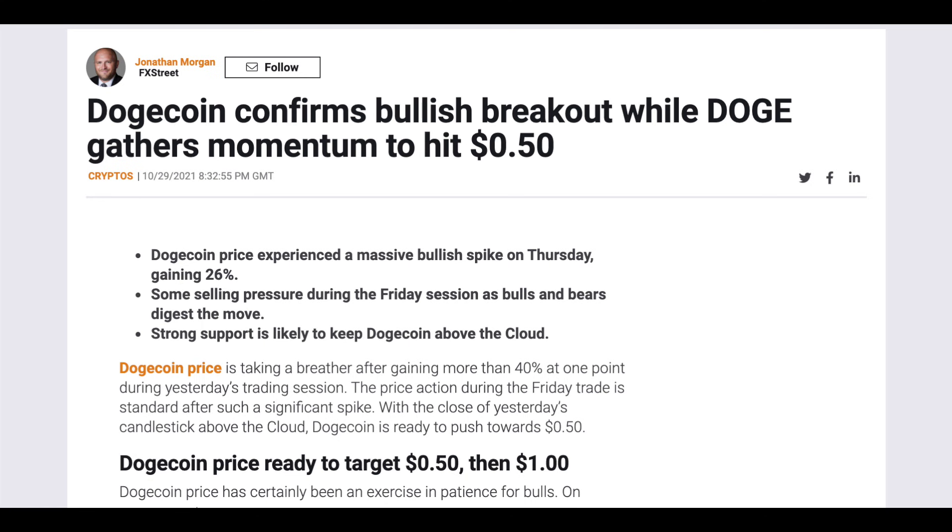However, what are your thoughts on this? Do you think that Doge can hit the 50 cents mark in the near future? Let me know in the comment section below.